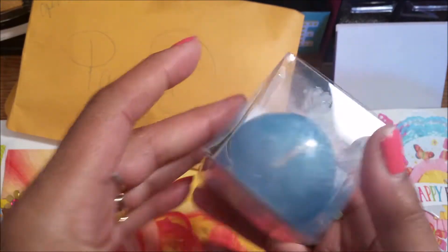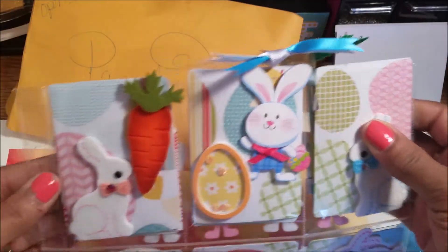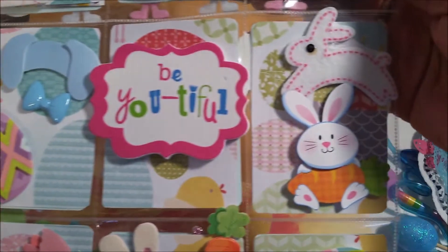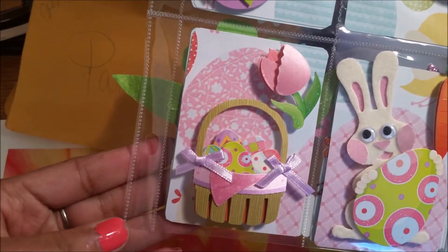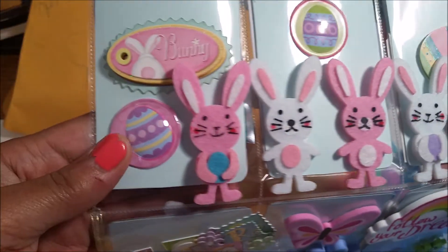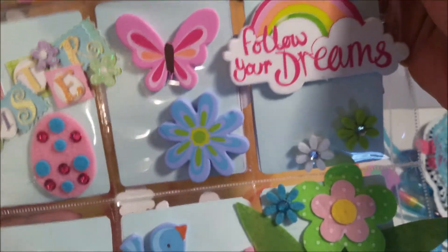I don't know what to say. Okay. Then I have this candle from Dollar Tree in the shape of an egg. How cute. Beautiful pocket letter. Look at this. I believe this is the front. Look how cute. Look at all the bunnies lined up. Happy Easter. How pretty.